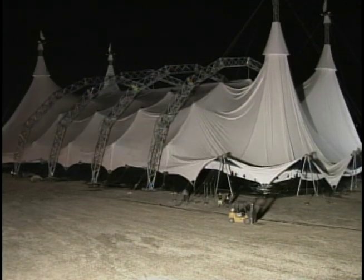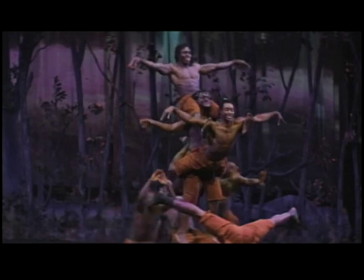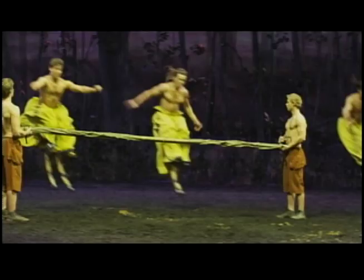The custom-built tent will soon be the home to Odessio, the latest creation from Norman Lacharel, president of Cavalia and an original founder of Cirque du Soleil. Lacharel says he was inspired to create Odessio from looking out the window of his home near Montreal.